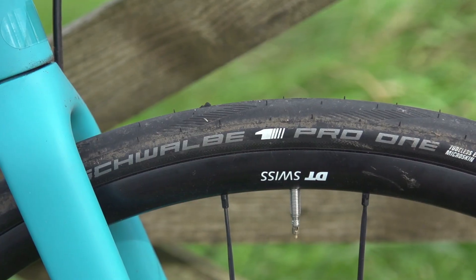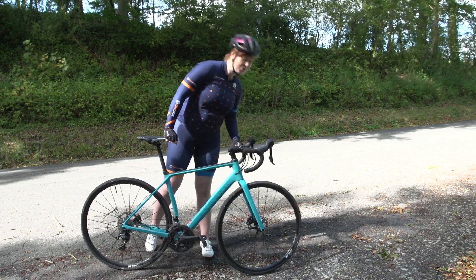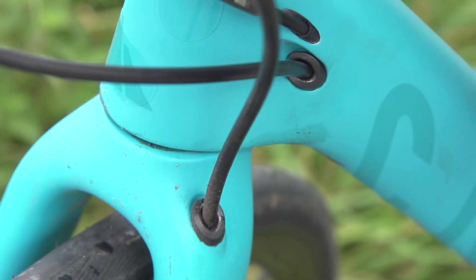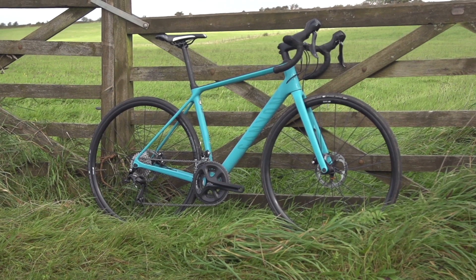It comes fitted with some rather nice Schwalbe Pro One tyres with a 25mm width, and as with its sister the Ultimate, there's enough clearance if you did want to go up to maybe a 28mm for an even more comfortable ride.